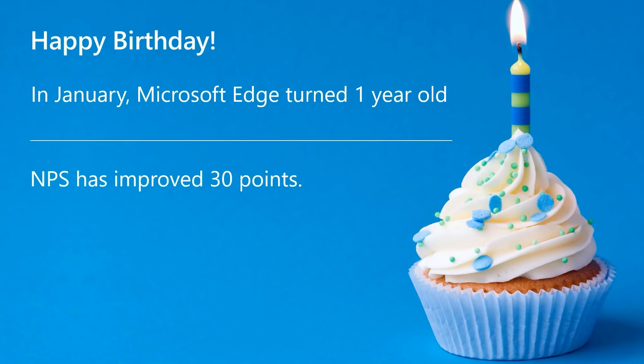I've been on the team for a very long time and seeing the growth, learnings, and customer response to Microsoft Edge has been heartwarming, and I want to thank you for helping us, providing feedback, and your willingness to learn and grow along with us. NPS has improved 30 points over the last year. So again, thank you, and please continue to help us in our journey.